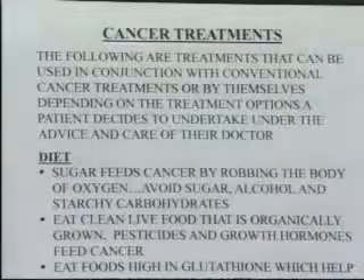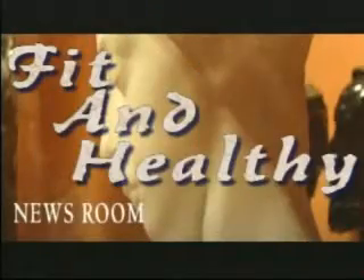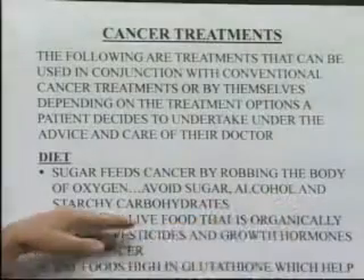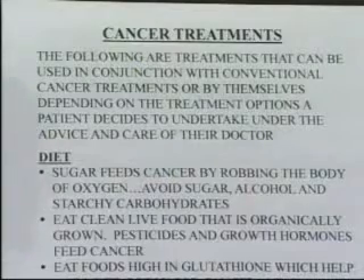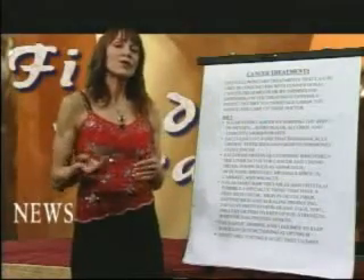I'd first like to review the diet when you have cancer, or you're fighting cancer, or you have pre-cancer, or even as a preventative diet. Sugar feeds cancer — it robs the body of oxygen. When you eat foods that are highly processed and raise your glucose or blood sugars, it feeds cancer by robbing the body of oxygen. So if you have any type of cancer or pre-cancer, you need to avoid sugar, alcohol, and all starchy carbohydrates — particularly those that really increase and convert readily into sugar.